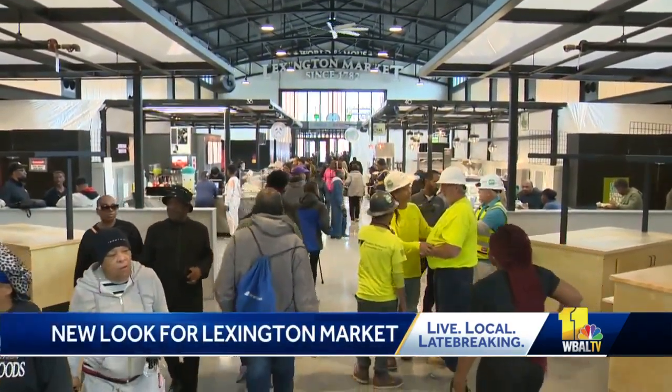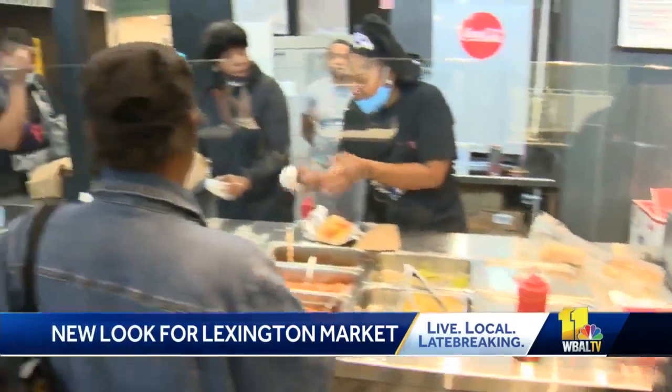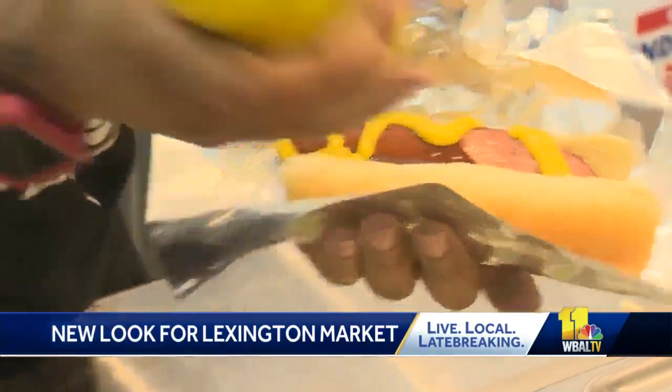Monday, the new Lexington Market opened with four stalls and five kiosks. There will be 50 stalls and 10 kiosks, and it's mostly fresh food and prepared food with some non-food items as well.